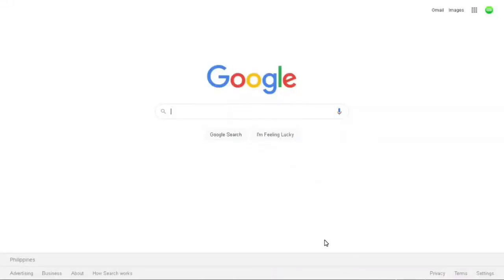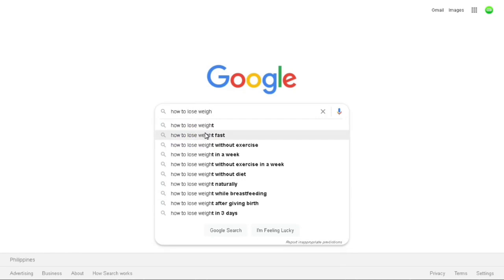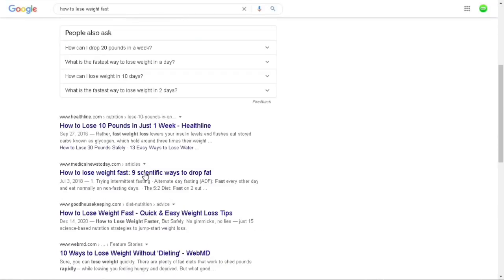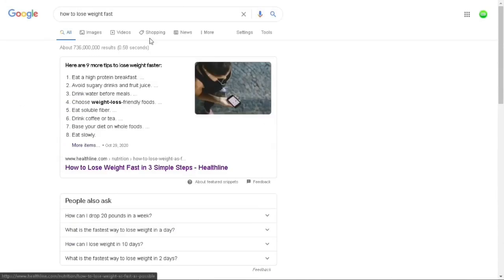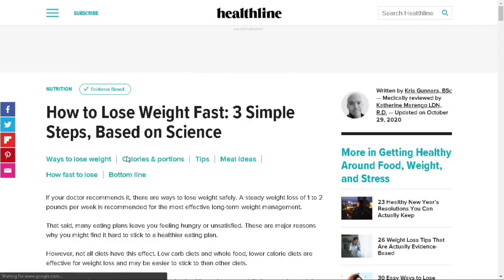Step number one is to come over to Google and search for articles that teach people how they can lose weight. For example, you can search for keywords like 'how to lose weight,' 'how to lose weight fast,' or 'how to lose weight quickly.' We'll search for 'how to lose weight fast' as an example. Step number two is to find a step-by-step article on how to lose weight — something helpful for people searching for that topic. For example, I'm going to use this article: 'How to lose weight fast — three simple steps based on science.' I'll click on this article; you can choose any article you like.